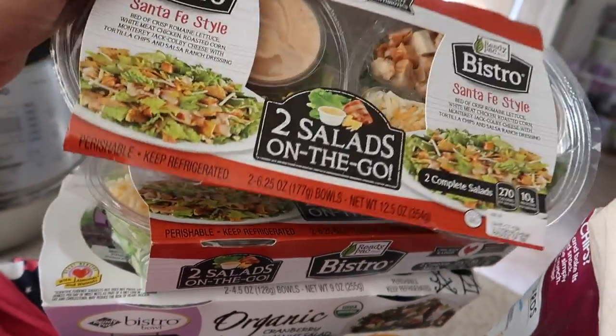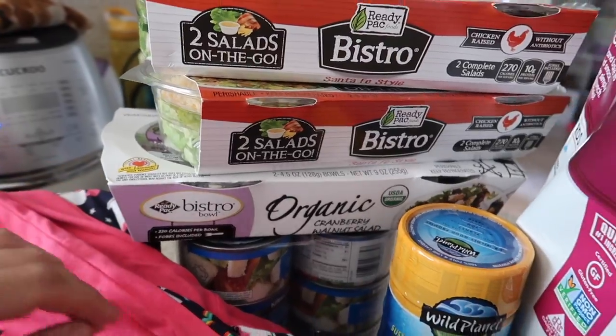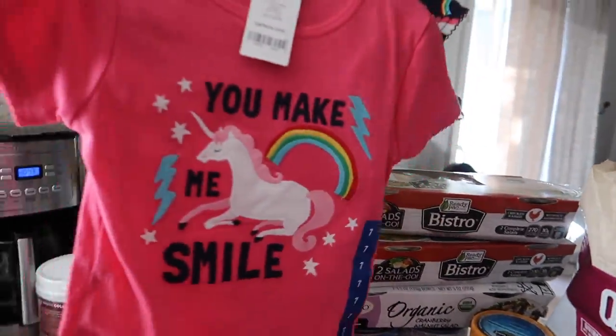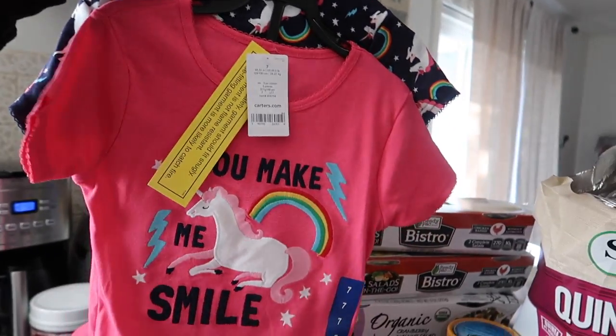And we got some Santa Fe style lettuce packs. This is good for the kids and for us when we're on the go. And some chicken. Then we got some 'You Make Me Smile' Unicorn pajamas — those are on sale this week.